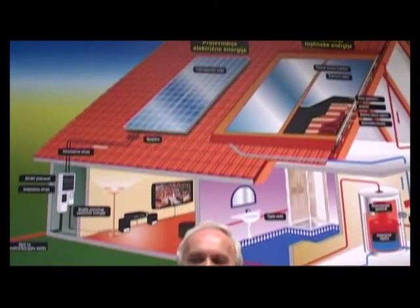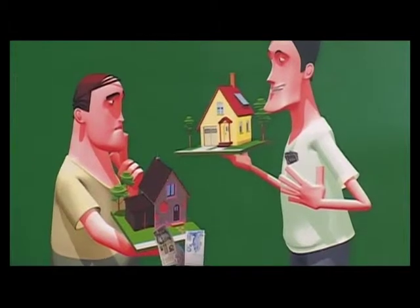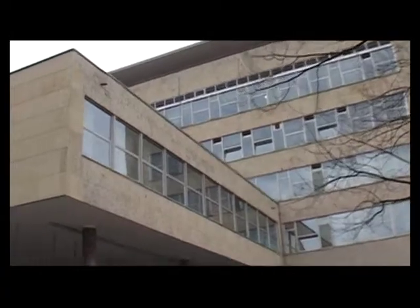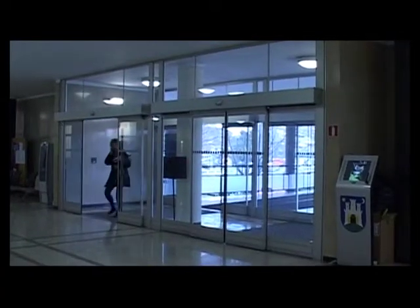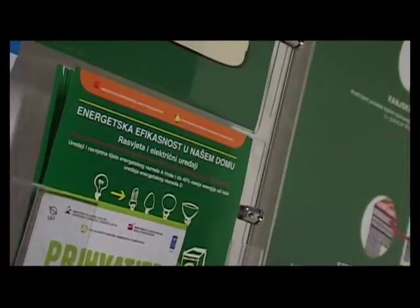Mi smo trenutno u energetskom kutku, koji je sastavni dio jednog velikog energetskog informacijskog centra – e-info galerije, koja promiče energetsku efikasnost i uporabu obnovljivih izvora energije. Mi smo u gradu Zagrebu na jednom od najfrekventnijih mjesta, na Trgu Stjepana Radića, u neposrednoj auli gradskog poglavarstva, gdje cirkuliraju tisuće ljudi. Ljudi se ovdje zapravo ne trebaju uopće najaviti – mi ćemo ih rado obavijestiti o svemu i uputiti na konkretne adrese i načine kako nešto realizirati.